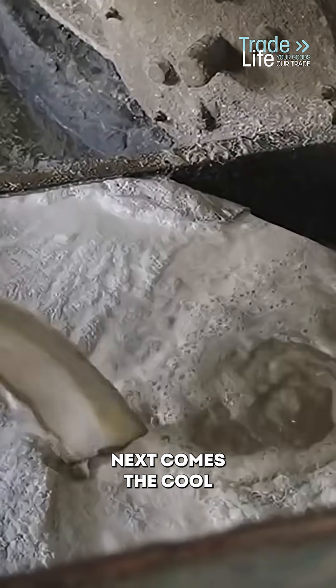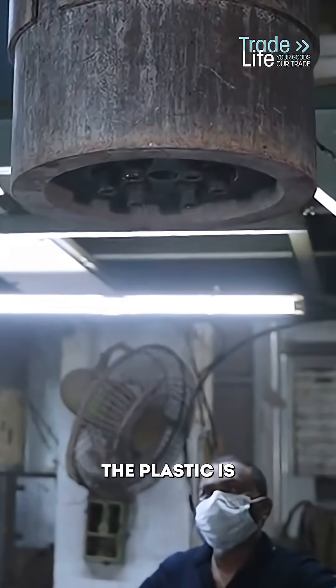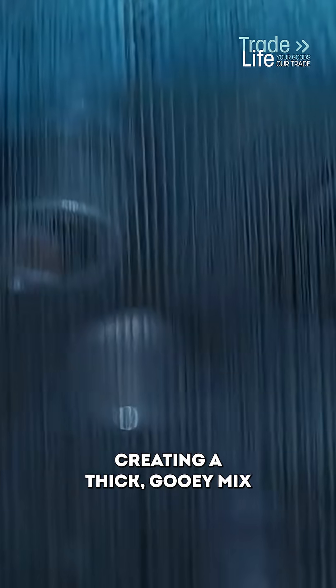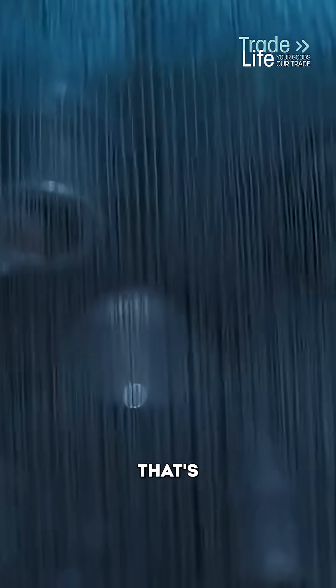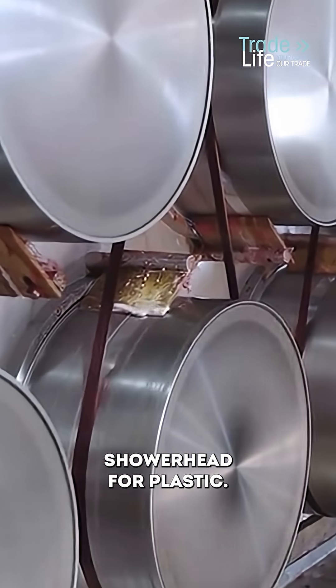Next comes the cool part: turning those flakes into fibers. The plastic is melted together with colored pigments, creating a thick gooey mix that's pushed through a spinneret — kind of like a shower head for plastic.